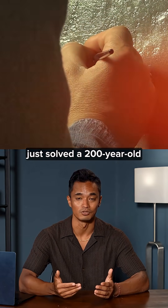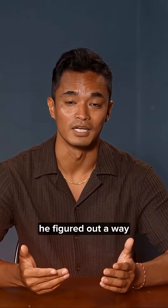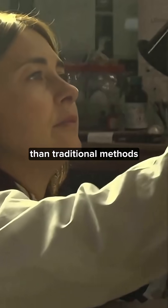This MIT researcher just solved a 200-year-old problem in art conservation with AI. He figured out a way to restore damaged paintings without permanently altering the original artwork, and it's 65 times faster than traditional methods.